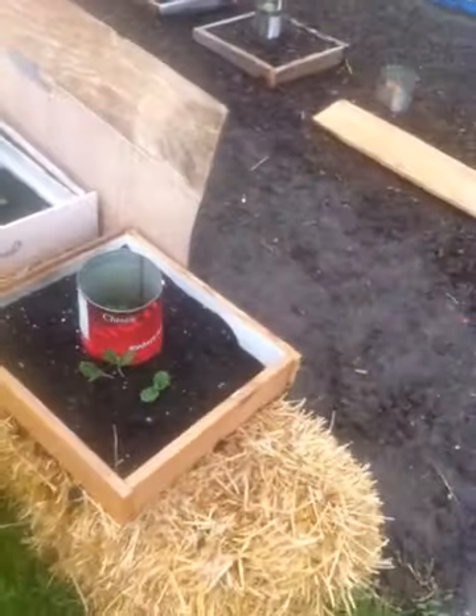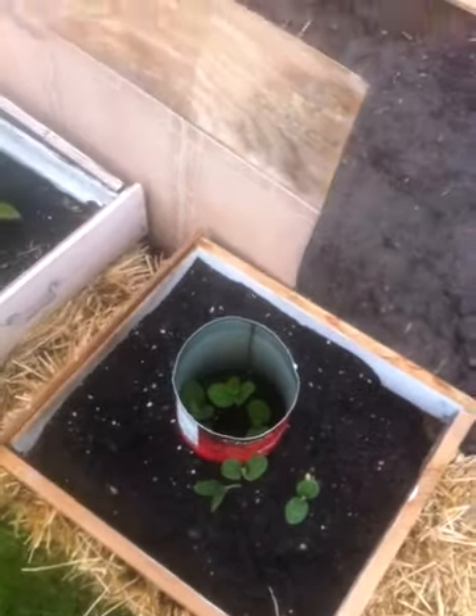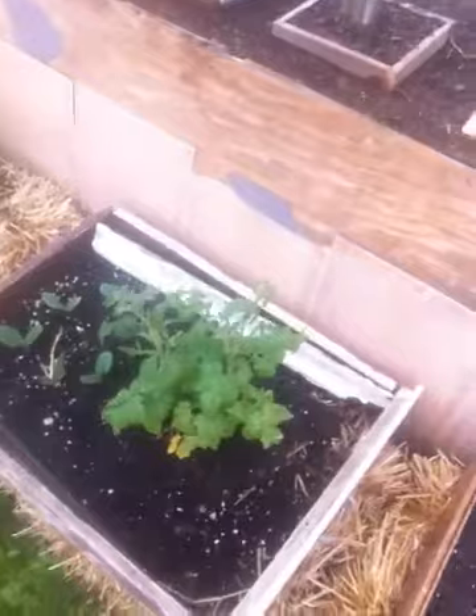The hay bale stuff is looking good. It's called squash — it'll be thinned out. There's a tomato and some more squash; I'll transplant those.